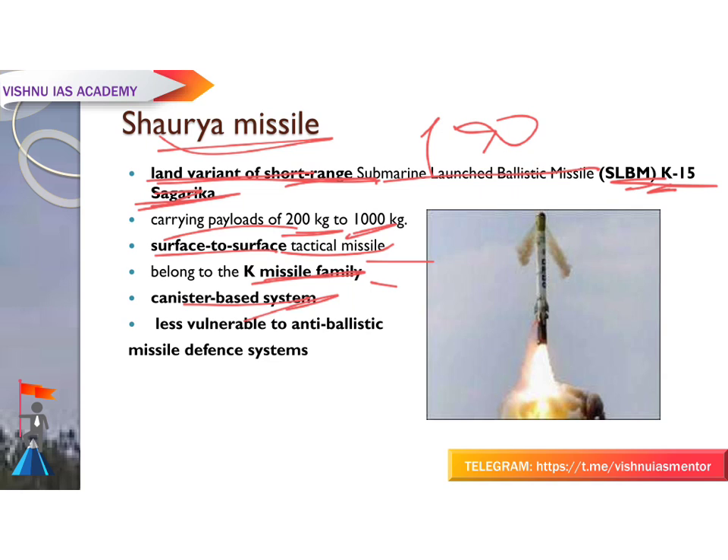The Shaurya missile is less vulnerable to anti-ballistic missile defense systems. Vulnerable means exposed to the possibility of being attacked or harmed. Shaurya is less vulnerable due to its maneuverability — meaning it is easy to move and direct — making it harder for anti-ballistic missile defense systems to intercept.